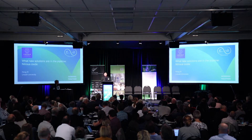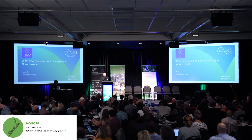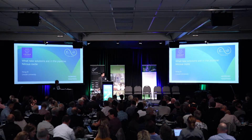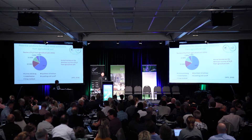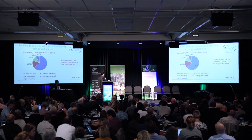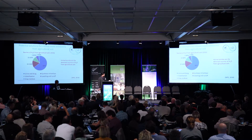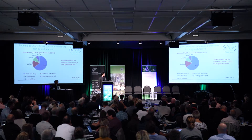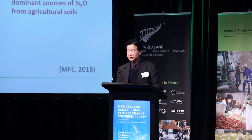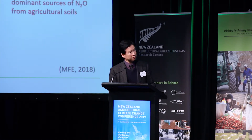Thank you, Peter. For the remainder of the talk, I'll quickly take you through some of the potential technologies for reducing nitrous oxide from agricultural soils. Looking at the sources of nitrous oxide from the soil, most of the nitrous oxide is actually coming from animal excreta — urine and dung in particular — followed by nitrous oxide from nitrogen fertilizers. These are the key sources for nitrous oxide from the soil.